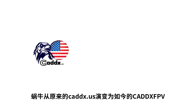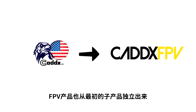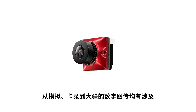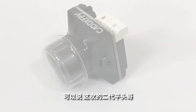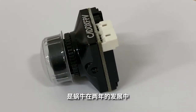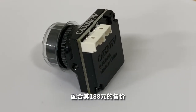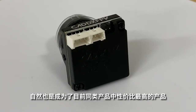两年过去了，蜗牛也从原来的CADDX.US演变为如今的CADDX FPV，FPV产品也从最初的单一产品独立出来，形成了独立的FPV产业链。可以说这次的二代平头哥是蜗牛在两年发展中交出的一份完美答卷，配合其188元的售价，自然也成为了目前同类产品中性价比最高的产品。